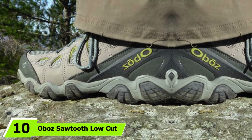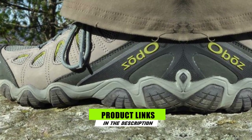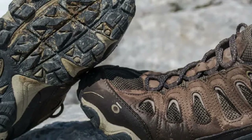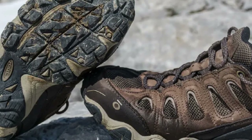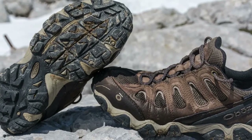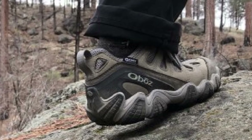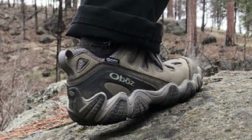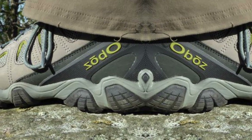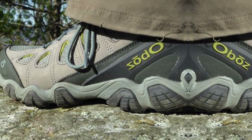Finally, the number 10 position is dominated by the Oboz Sawtooth Low Cut. Us backpackers spend a ton of time just walking around — over the course of a three-month trip, you'll probably walk well over 80 miles at 5 to 10 miles per week. For that, you'll need the best walking shoes for travel even if you are not into hiking much. Enter the Oboz Sawtooth Low Cut shoes. Cushion and support are very important — the supportive B-Fit Deluxe insoles are engineered for fitting and comfort, and the dual-density EVA midsoles and nylon shanks provide cushioning and ankle support.